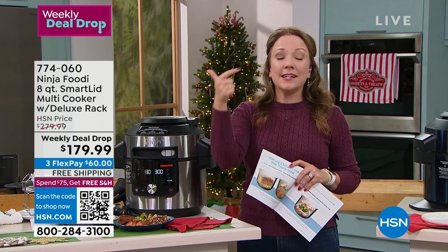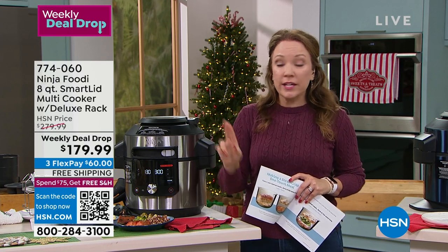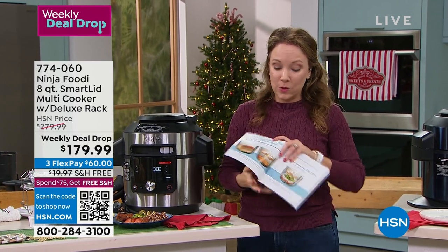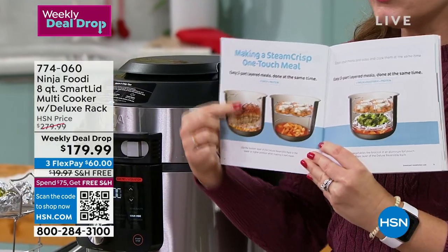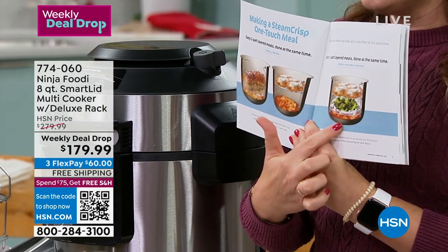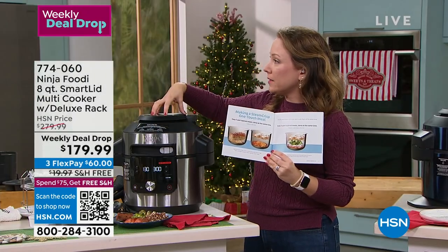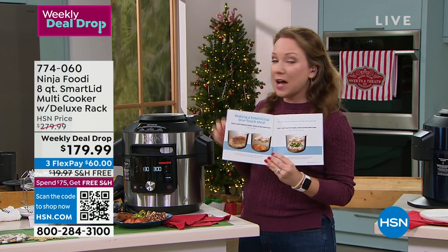You can even use this in your RV — because you don't have enough room to have all those different appliances. You're going to get a lot of use out of this. And I love that it's one lid. The previous Foodi had two different lids — one for pressure cooking and one for air frying. This is the smart lid, so it's all in one. You don't have to store an extra lid.